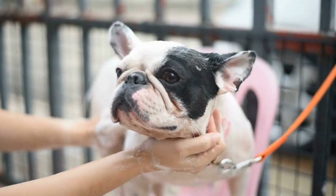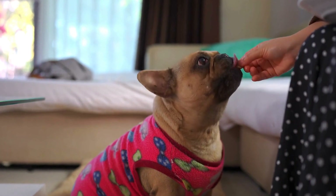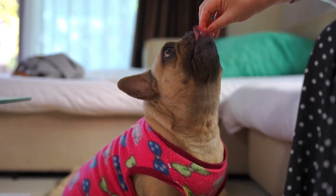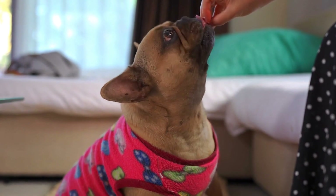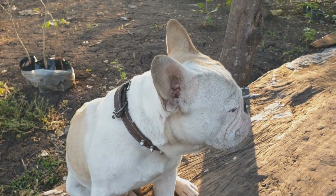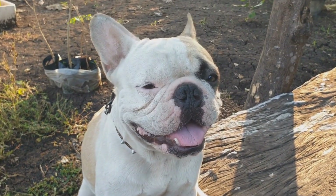How to choose the right calming collar for your French Bulldog. French Bulldogs are adorable and lovable pets, but they can also suffer from anxiety and stress, just like any other dog breed. If you notice that your furry friend is showing signs of restlessness, excessive barking, or destructive behavior, it might be time to consider using a calming collar.